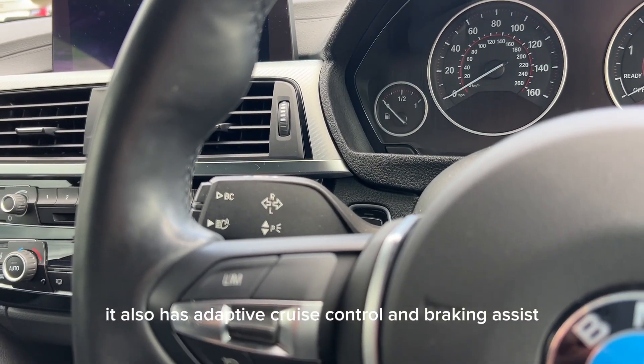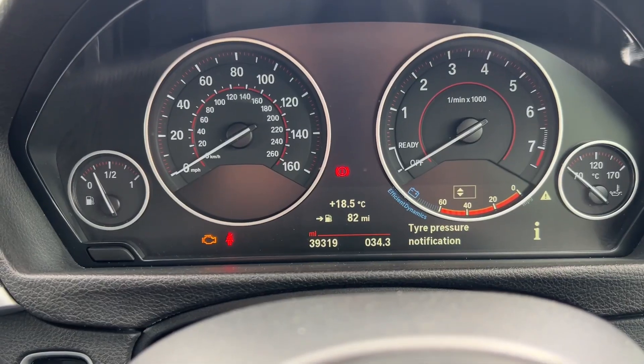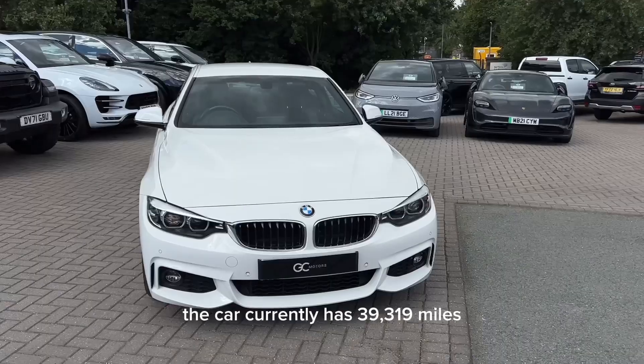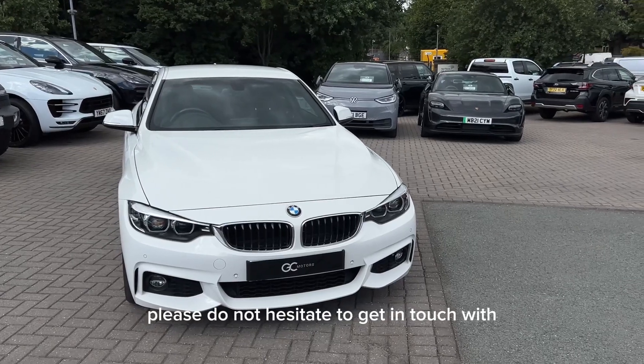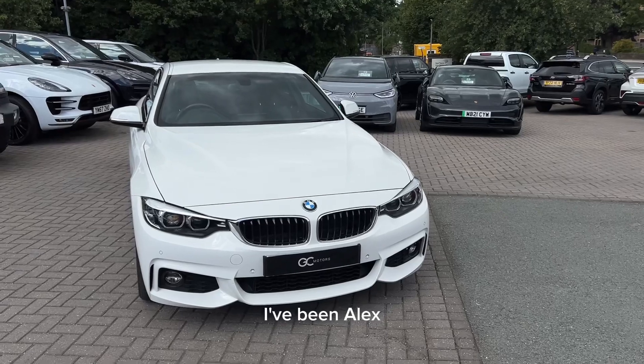It also has adaptive cruise control and braking assist. At the filming of this video the car currently has 39,319 miles. If you have any further questions about the car, please do not hesitate to get in touch with our sales team via phone or email. I've been Alex, thank you very much for watching.